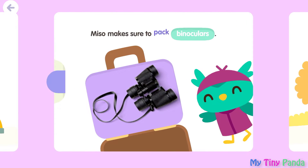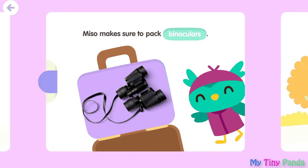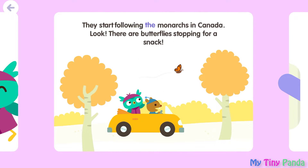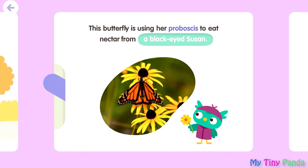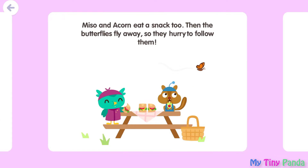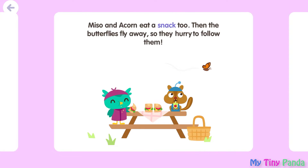Miso makes sure to pack binoculars. They start following the monarchs in Canada. Look! There are butterflies stopping for a snack. This butterfly is using her proboscis to eat nectar from a black-eyed Susan. Miso and Acorn eat a snack, too. Then the butterflies fly away, so they hurry to follow them.